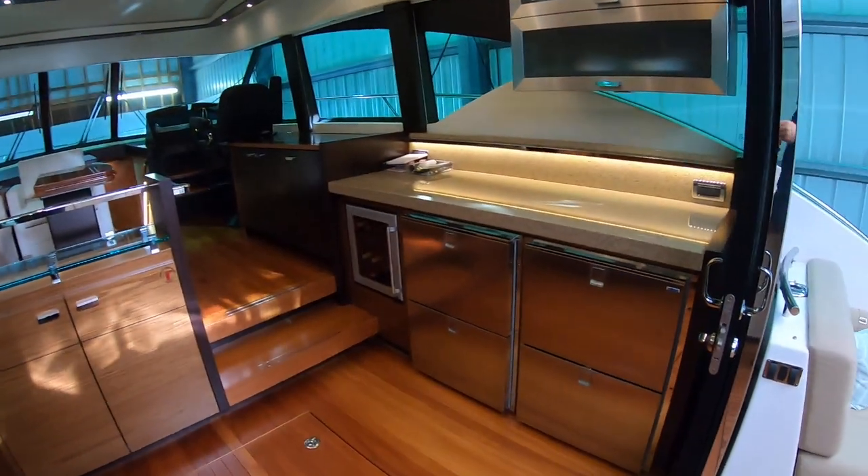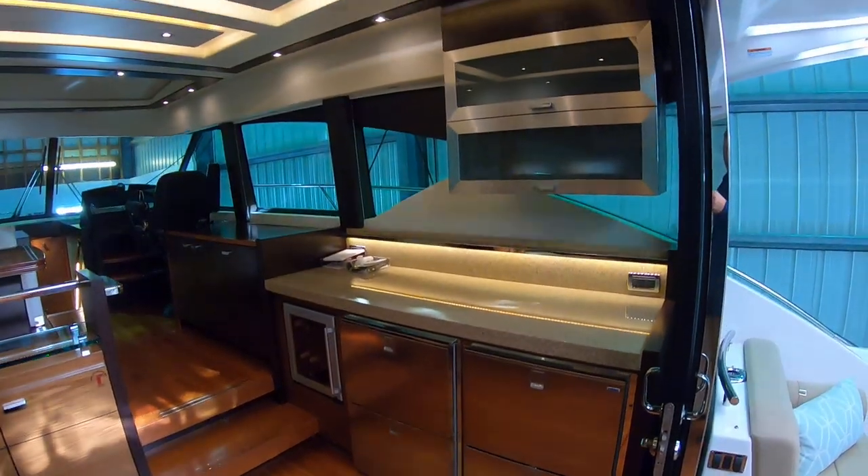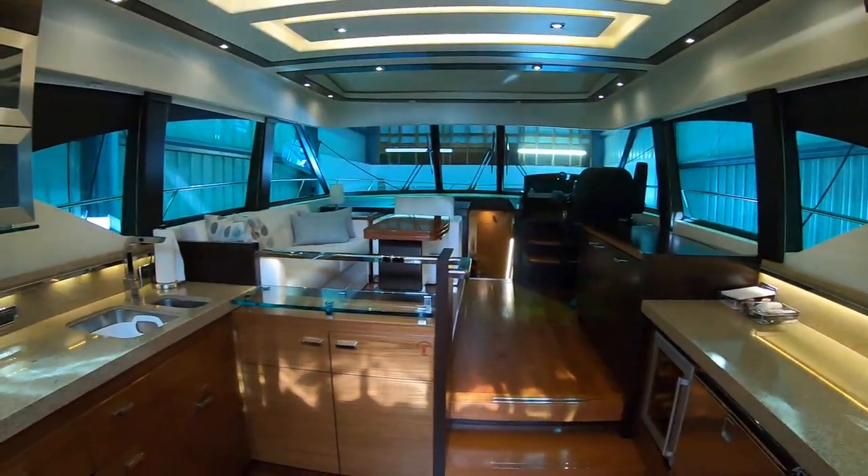Coming in, you can see our fridge freezer drawers to starboard, wine captain storage above, beautiful windows with lots of natural light all the way around. Of course, this is in the boathouse too.